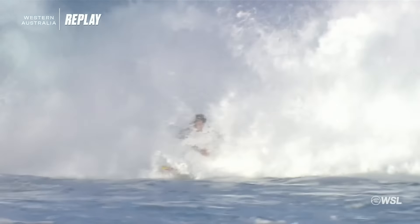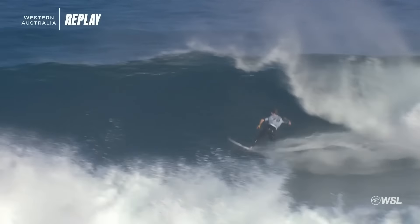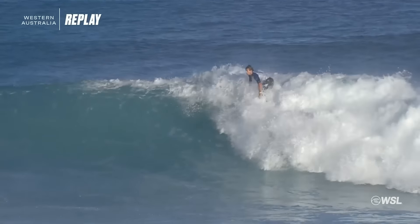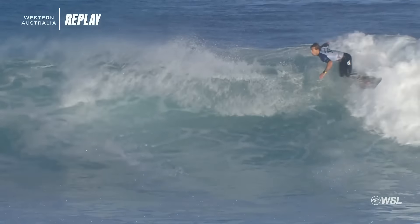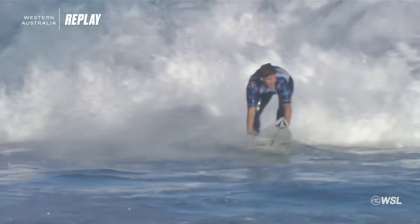That last turn I really liked — really explosive, loaded to finish. Now we see Jack's replay: a big opening carve, gouging through that first turn, taking it easy through the second, and then looking to get a finish on the inside, weaving his way back through and getting the finish. A nice opener for Jack Robinson.